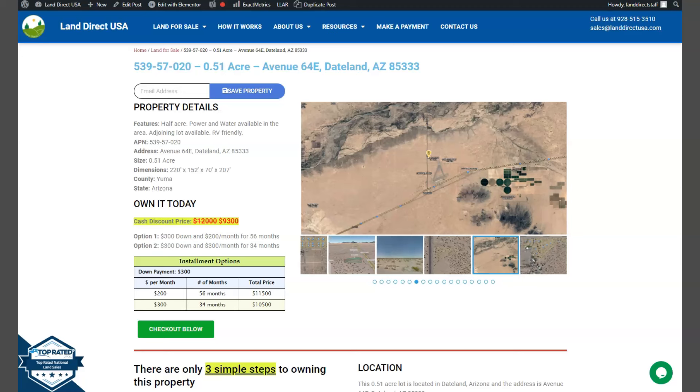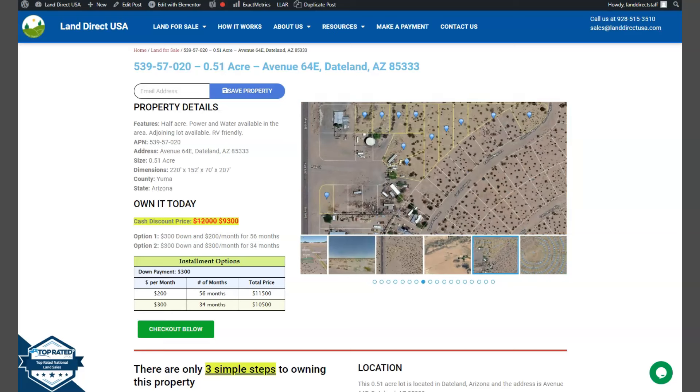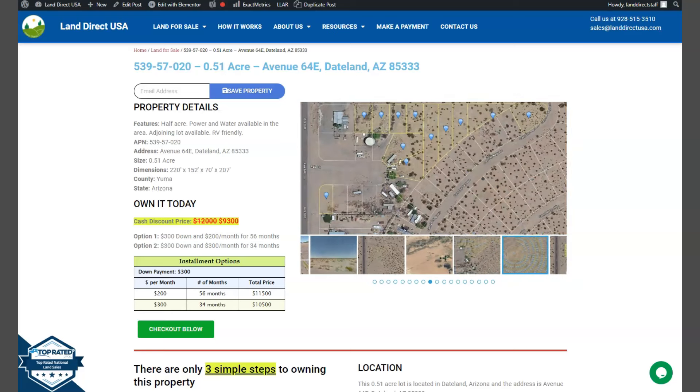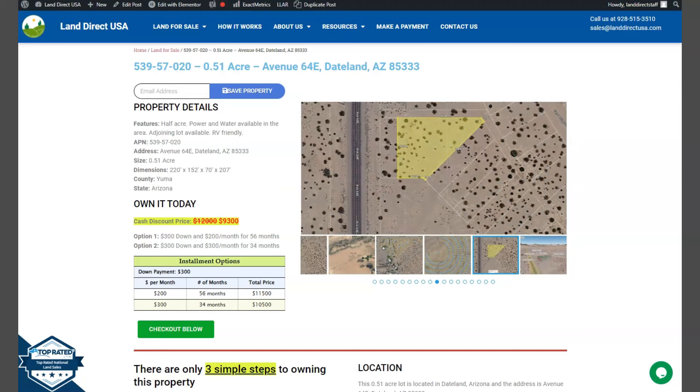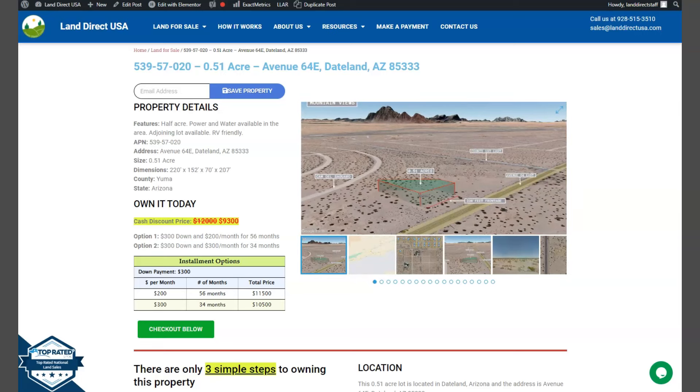This is from LandDirectUSA and we are your source of quality and affordable land. Today we have a half an acre lot in Dateland, Arizona, which is in Yuma County. On this side here we have some gallery photos which you can check for mountain views and some actual photos of the nearby area.